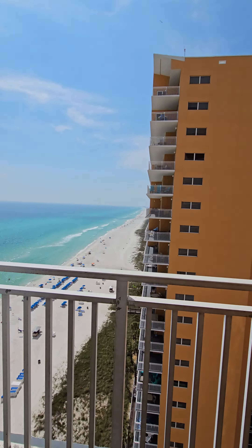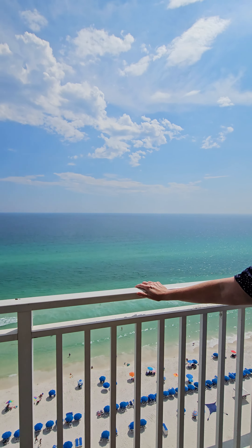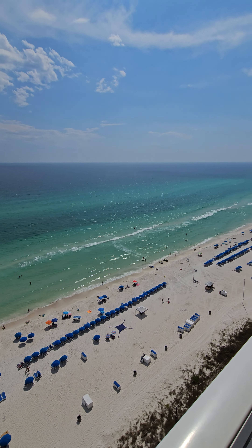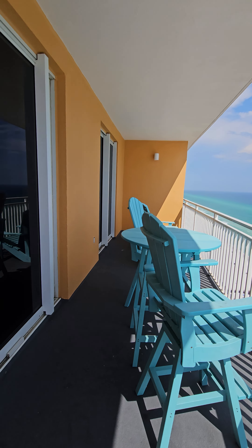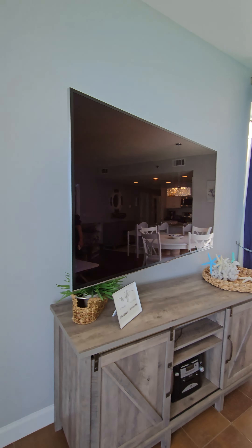Hey, welcome back you guys — Sean and Alice here, Bay Real Experts, Coldwell Banker Realty in Panama City Beach, Florida. We are specifically at Splash. We don't have our microphones on today, so you're gonna hear mostly me because I'm driving the camera. Alice, you are standing on the balcony at an end unit here in Splash condominium, 16th floor.